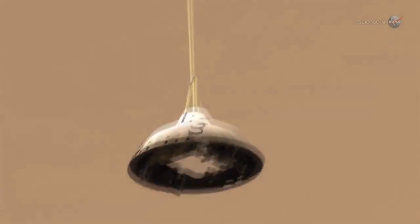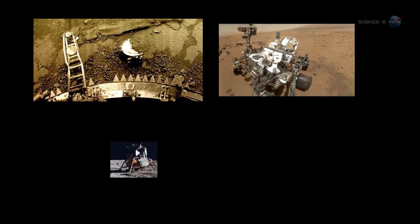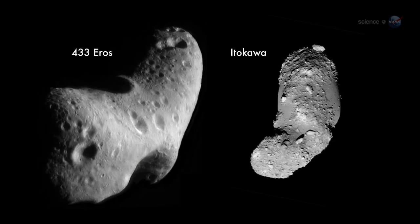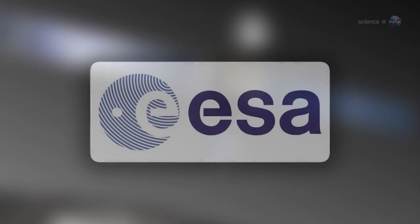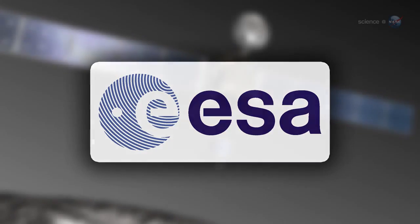Since the space age began, the space agencies of Earth have succeeded in landing on only six bodies: Venus, Mars, the Moon, Titan, and asteroids 433 Eros and Itokawa. In a move that could set a new standard for difficulty, the European Space Agency is about to add a seventh member to the list.